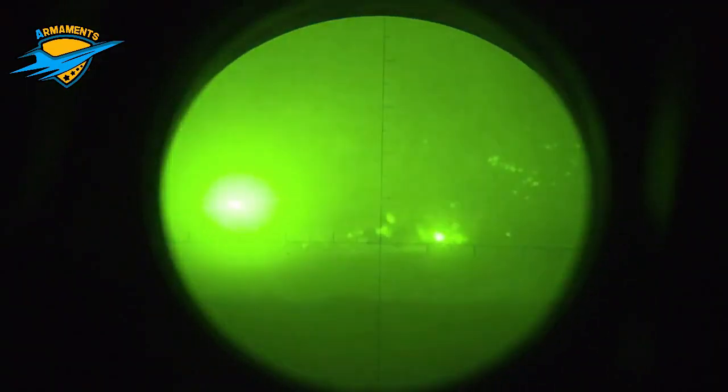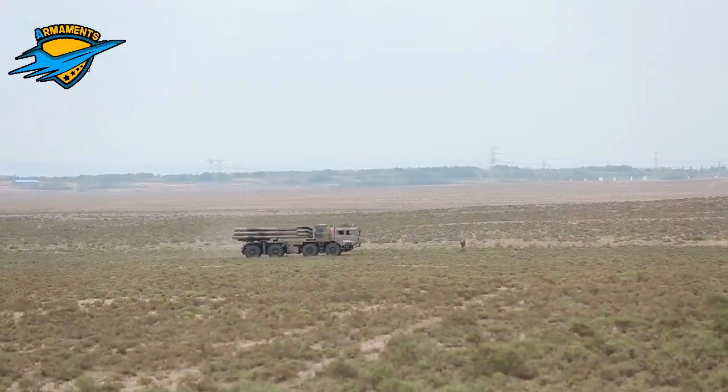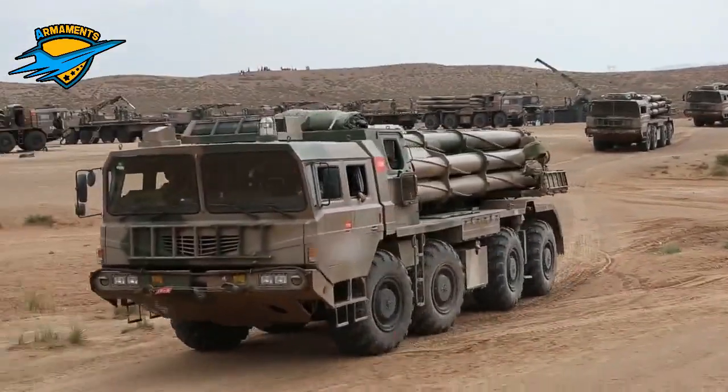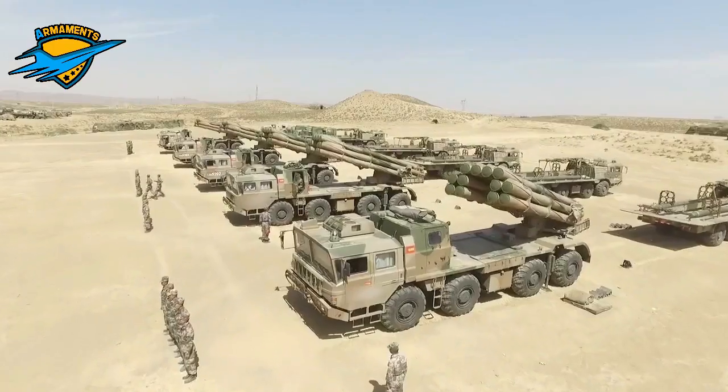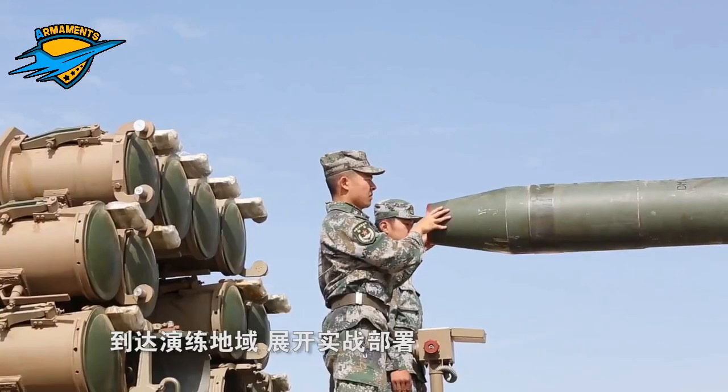A Multiple Rocket Launcher, or Multiple Launch Rocket System, is a type of rocket artillery system that contains multiple launchers assembled onto the same platform and shoots its rocket ordnance in a fashion similar to a volley gun.